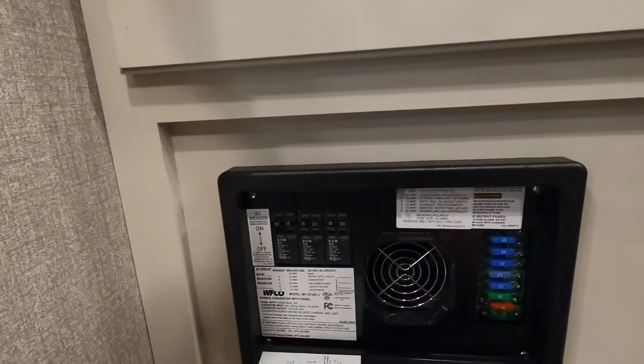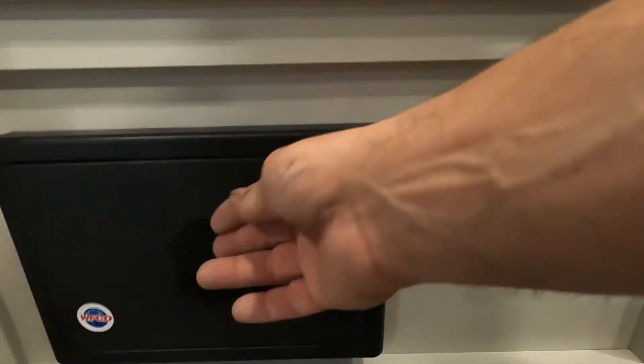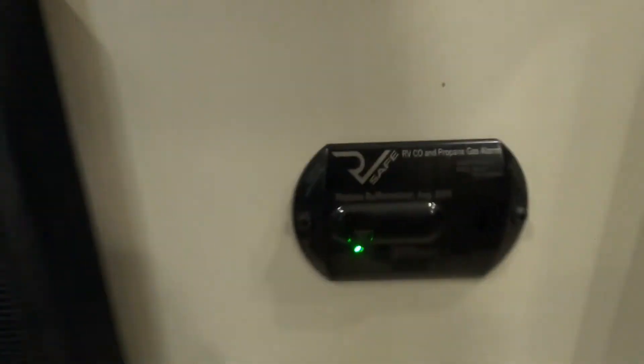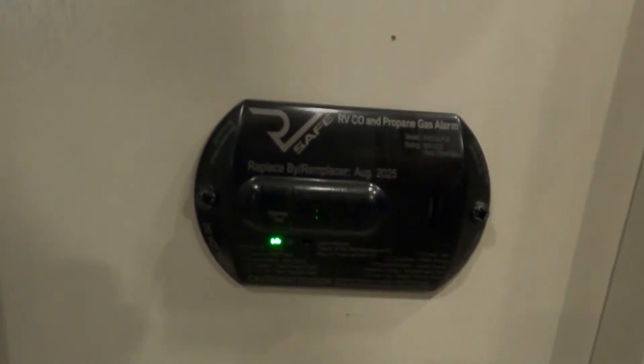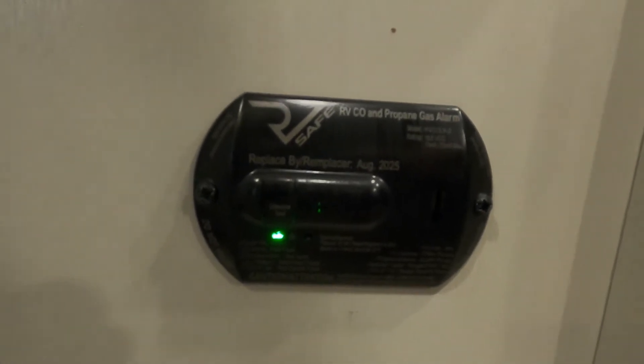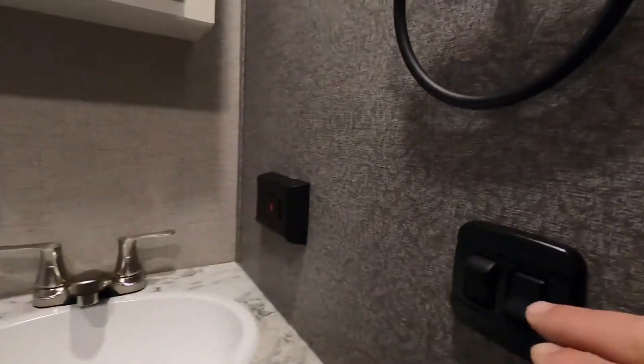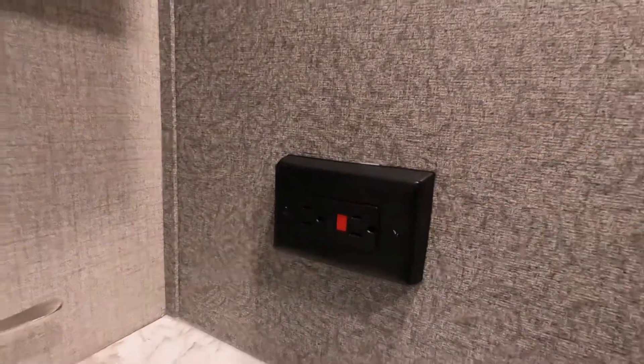Your Furrion fridge — at the bottom of that is an access panel to your breaker and fuse boxes. Next to that is your 12-volt carbon dioxide and propane detector. The reason I mention it's 12-volt is that it's always running off your battery — so if you're not plugged in and you're going to be gone for the day, disconnect one of your battery posts so it doesn't run your battery down. In the bathroom you have lighting and a fan. This is also where your 110 GFCI reset is located.